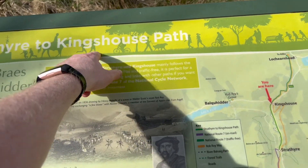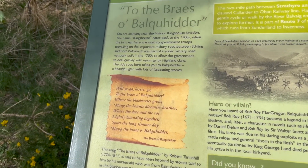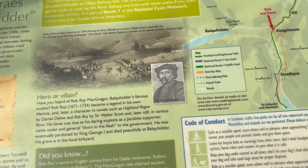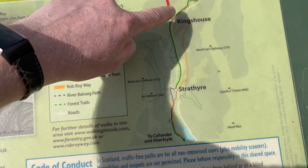Here we are at King's House, which it says here was an important military stop on the way to Fort William when they needed to deal with some Highland clan uprising. There's a map here, so you can see Strafaya where we started out, and well, you are here.